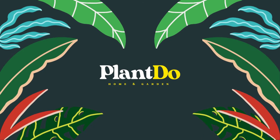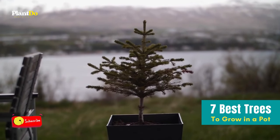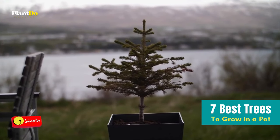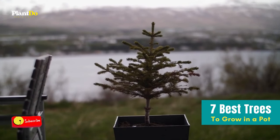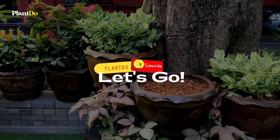Hello, welcome back to Playing the Home and Garden. For today's video, we are going to show you 7 best trees to grow in pots. But before that, don't forget to click subscribe to support this channel and turn on the notification bell so you will not miss any notification when we upload a new video.